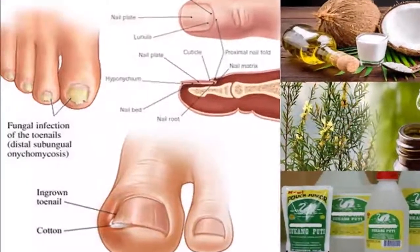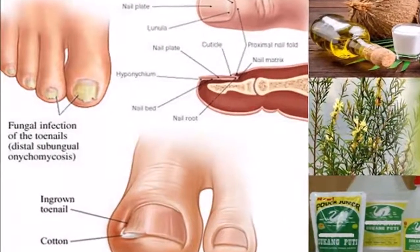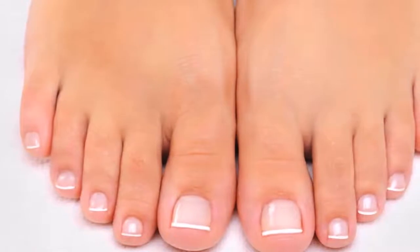How to Get Rid of Toenail Fungus Fast and Naturally. Toenail fungus, or onychomycosis, is a problem many people have.